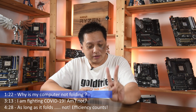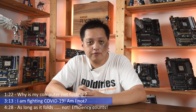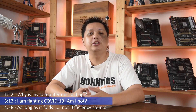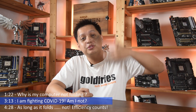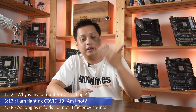Point number two: does getting an assignment mean you're folding for the research of COVID-19? The answer is no — a big, huge no. Just because you run the machine and even if you saw the machine actually did fold, does that mean you're doing it for COVID-19? No, not at all.